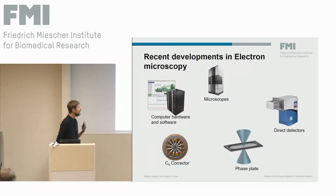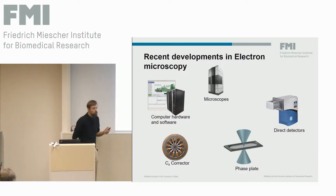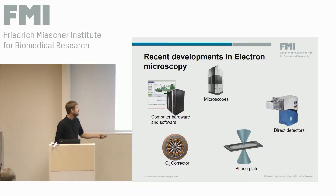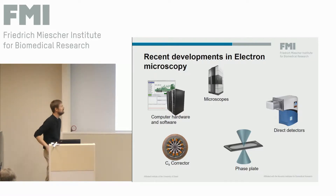First, I would like to give you some background on what we were doing and the recent developments. In electron microscopy, especially for high resolution, there were a lot of different developments that came together in recent years and really transformed the field. We got new microscopes with much more stable lenses and autoloaders for our samples, direct electron detectors, and phase plates to increase the contrast of our samples, because that's always a limitation for high-resolution EM.